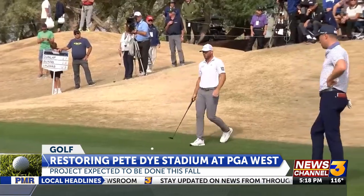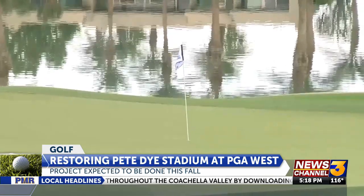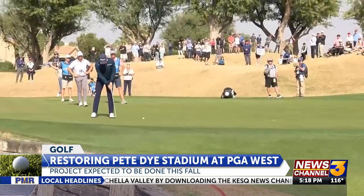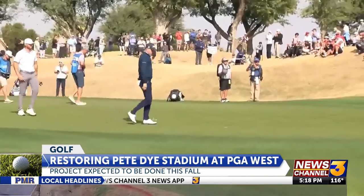The bigger greens are going to allow us to have more hole locations, especially on Sunday when it's just the pros playing. We're going to be able to tuck those pins near the bunkers, near lakes, and really make the golf course more difficult and challenging for the golf professionals on that final Sunday round.